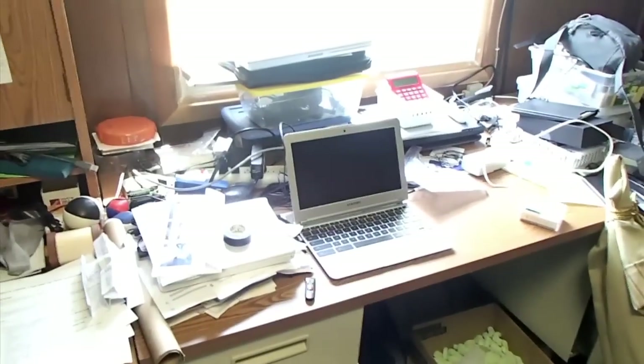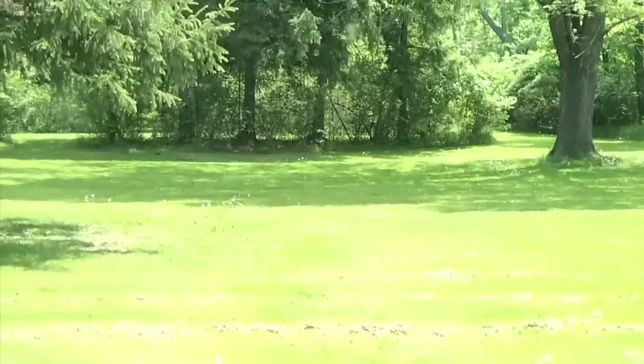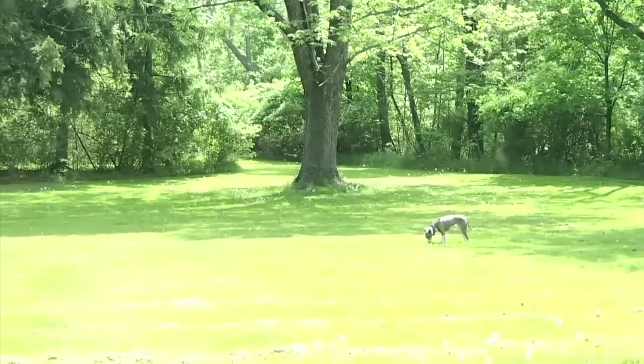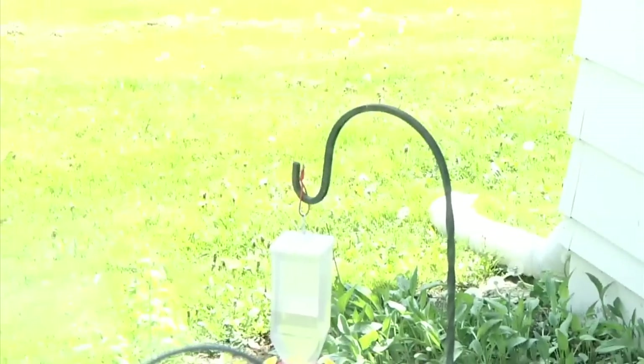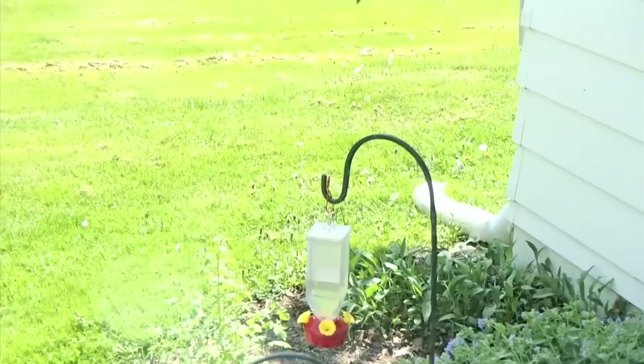Over here is my other desk. There's my Chromebook over there on top of it. And if I zoom outside my window, you can see my backyard. There's one of my dogs out there — I don't know what she's getting into. Below here, a hummingbird feeder. I haven't seen any hummingbirds lately, but they do come by.